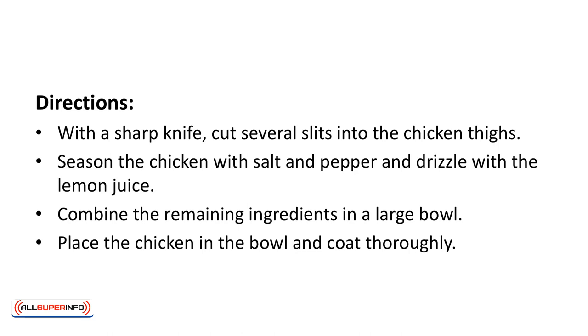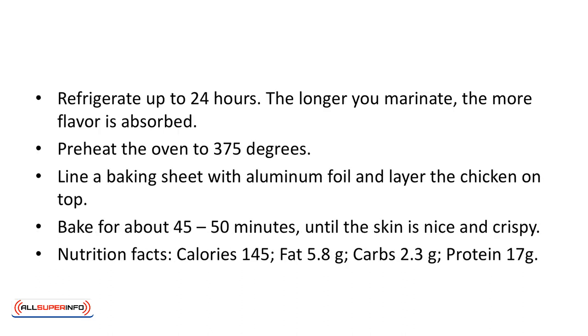Directions: with a sharp knife, cut several slits into the chicken thighs. Season the chicken with salt and pepper and drizzle with lemon juice. Combine the remaining ingredients in a large bowl. Place the chicken in the bowl and coat thoroughly. Refrigerate up to 24 hours — the longer you marinate, the more flavor is absorbed. Preheat the oven to 375 degrees. Line a baking sheet with aluminum foil and layer the chicken on top. Bake for about 45 to 50 minutes until the skin is nice and crispy.